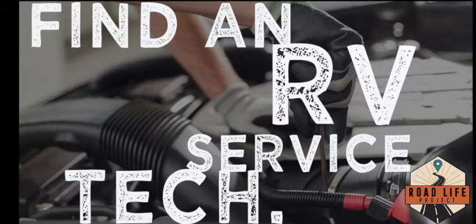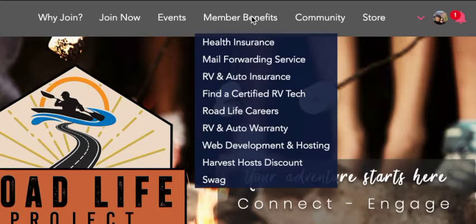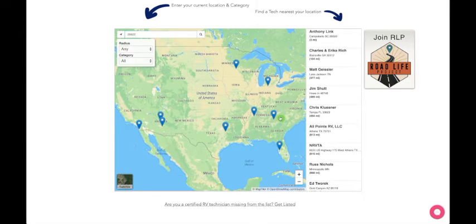If you're ever in a bind and looking for a service tech, what you need to do is go over to roadlifeproject.com, go up and click on member benefits, scroll down and click on find a service tech. Here, you'll simply put in your zip code, and you'll get a list of the different techs there.